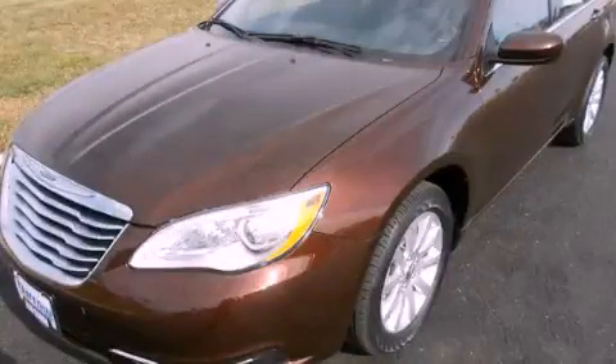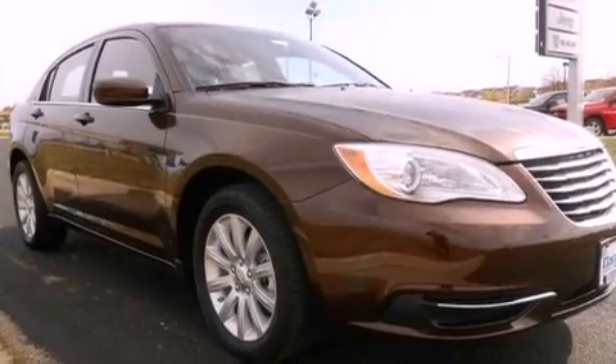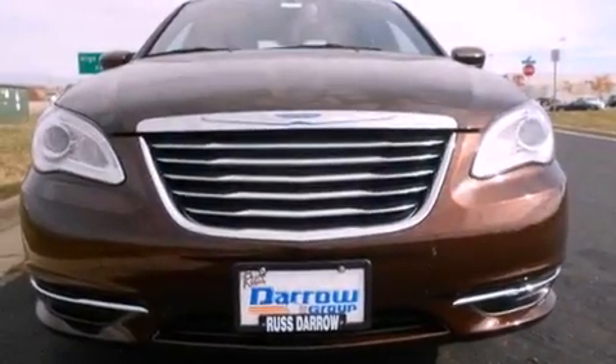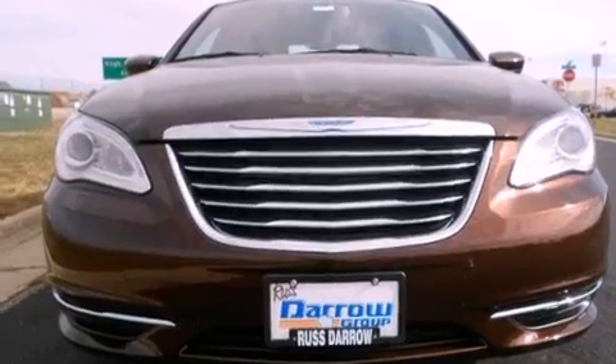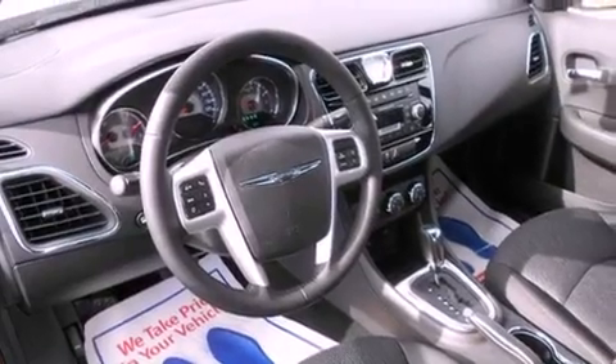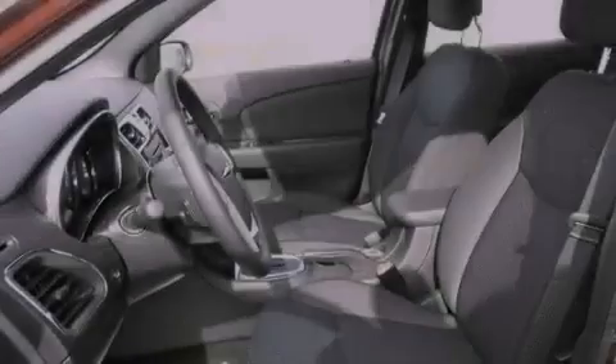This is a brand-new 2013 Chrysler 200. It features a 2.4-liter four-cylinder engine and an automatic transmission. Its top features include a low-tire pressure indicator, 100% commercial-free Sirius satellite radio, aluminum wheels, and traction control and stability control systems.